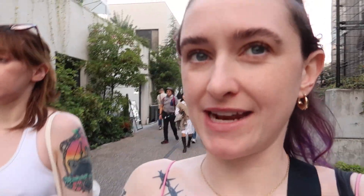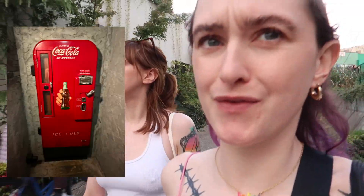We are going to a speakeasy where you have to walk through a vending machine to get into it, which is so cool. They have cocktails and mocktails and there's no menu — they make the drink to your mood. How cool is that? We're on the way there.